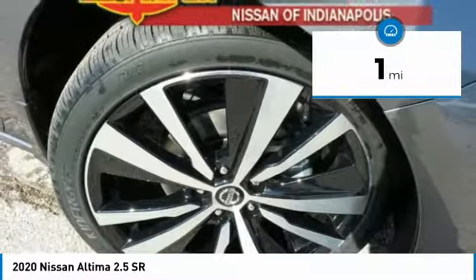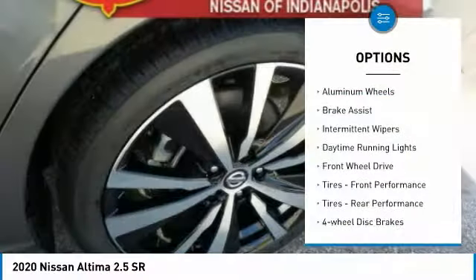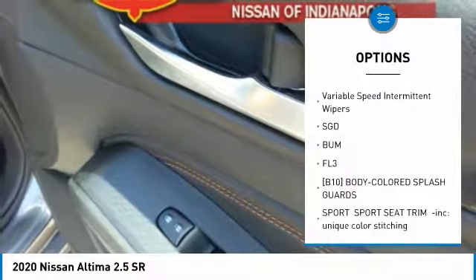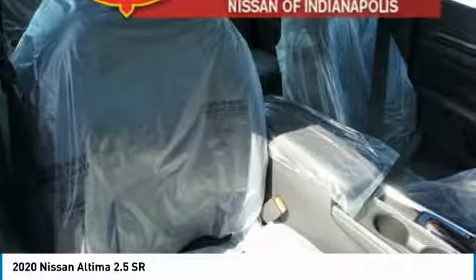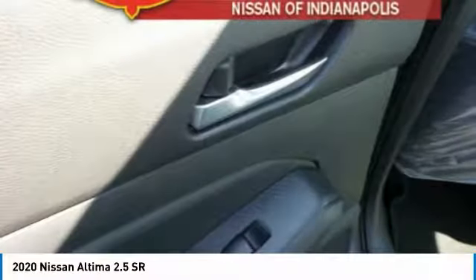This vehicle has less than 100 miles. Here are some of this vehicle's great options: aluminum wheels, brake assist, intermittent wipers, daytime running lights, FWD, front performance tires, rear performance tires, four-wheel disc brakes, remote trunk release, variable speed intermittent wipers. Drive away with a great deal on this vehicle.